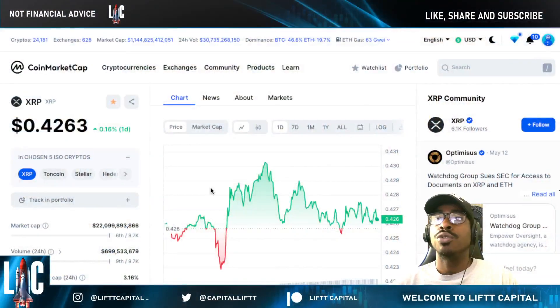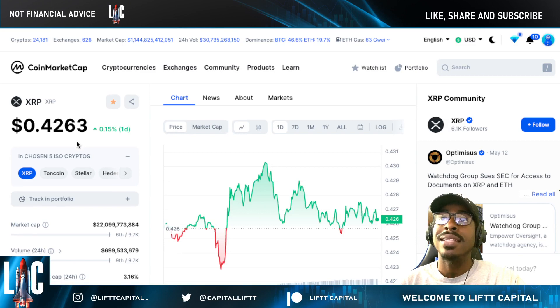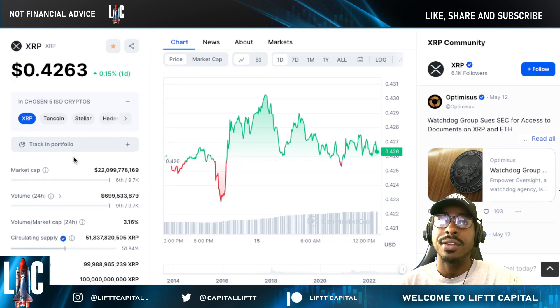Welcome to Lift Capital. This is our new format — today we have an XRP Ripple update. We'll be getting into XRP, covering some BRICS nations news, the latest development with LimeWire, and where I see XRP going realistically within the next few months. Our channel focuses on ISO-compliant cryptocurrencies and the regulations coming to crypto, and XRP holds a special place here — we see it as the world bridge currency.